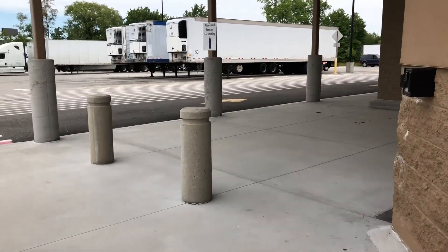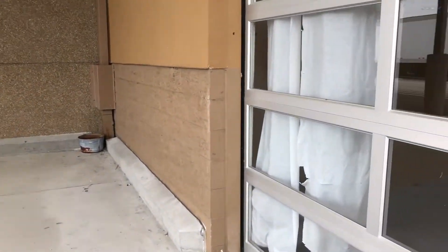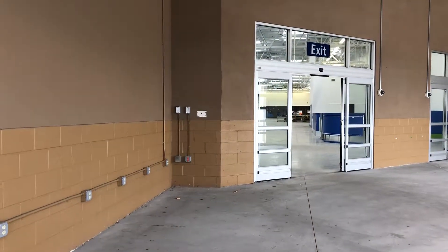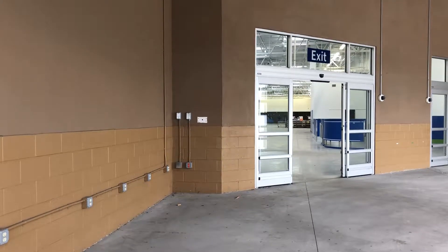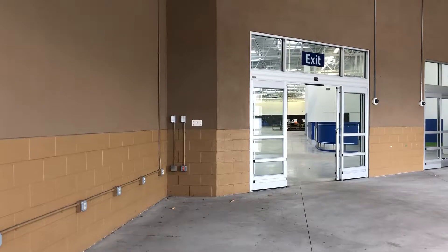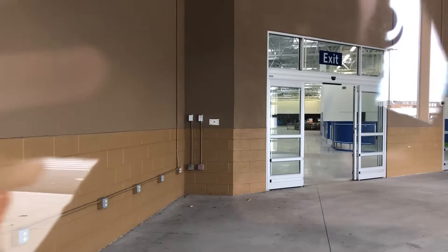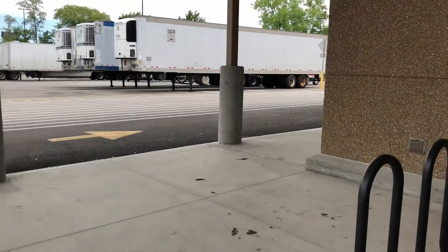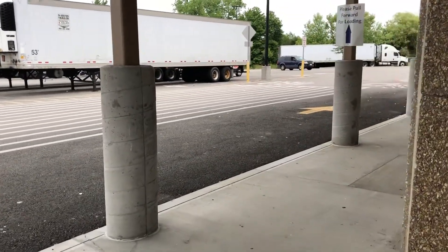Let's see if we can swoop around the side over here and see if we can get a better angle. You can kind of see the service desk or the help desk — nice shot there, that's pretty cool.